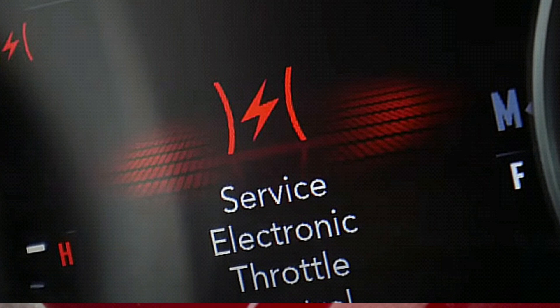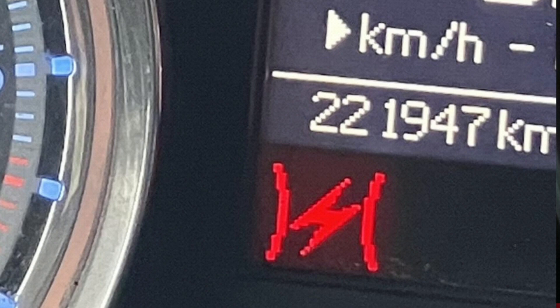11. Electronic Throttle Control Warning Light — this dashboard light flickers to show you that there is a vehicle in front of your car and you need to reduce your speed to avoid a collision.